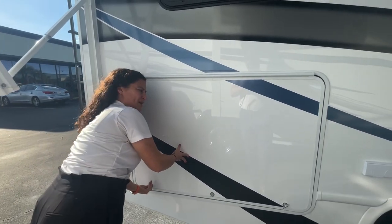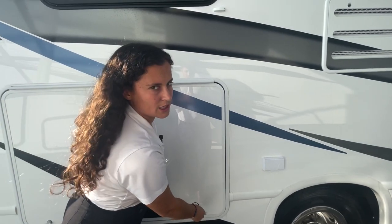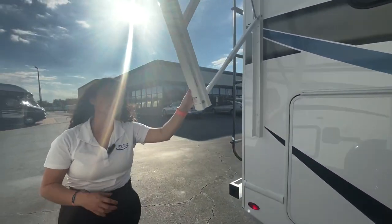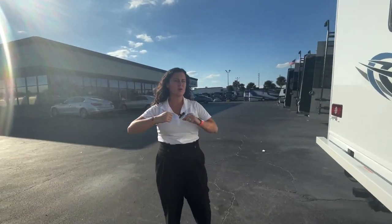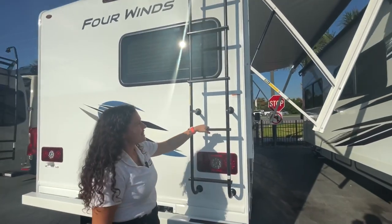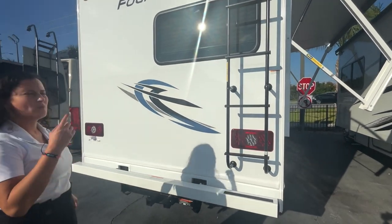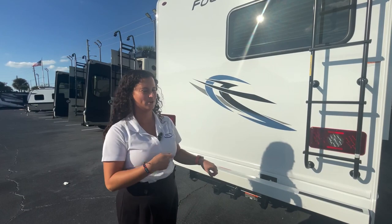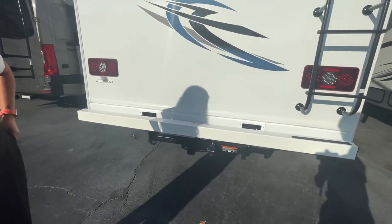I wish they would upgrade these latches to magnets — it would be a very small upgrade, Thor, I'm looking at you. But again, this unit is more about ease of access and getting on the road simply. There's a ladder on the back so you can get up on the roof and check your caulk. And since you don't have a slide-out, you don't have to worry about wiping it off before closing it.